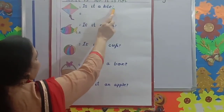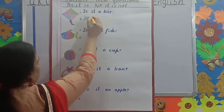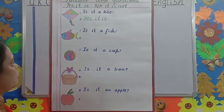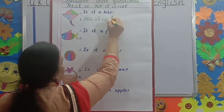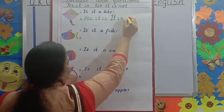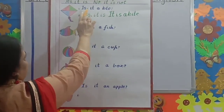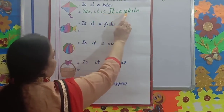Kite. Is it a kite? Yes. Capital Y-E-S. Yes, comma. It is. Full stop. After full stop, when you are going to start the answer, start with capital letter. Capital I-T. It is a kite. Is it a kite? Yes, it is. It is a kite.